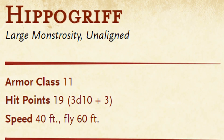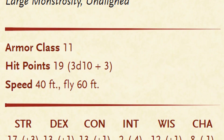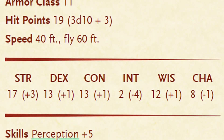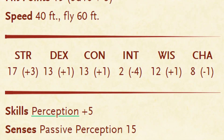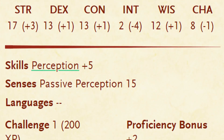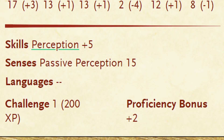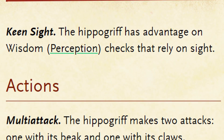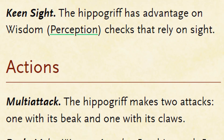The Hippogriff has an AC of 11 and 19 hit points, with a walking speed of 40 and a flying speed of 60. They have a +3 in strength, a +1 in dex, a +1 in constitution, a -4 in intellect, a +1 in wisdom, and a -1 in charisma. They have an active perception of +5 and a passive perception of 15. Like their griffon relatives, they have the trait keen sight, which gives them advantage on perception checks relying on sight.